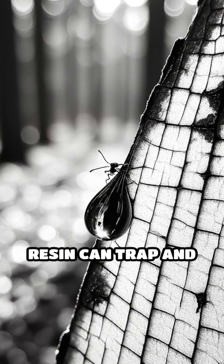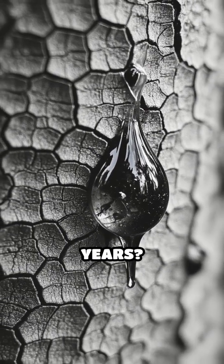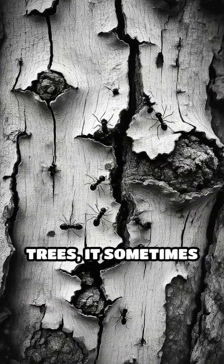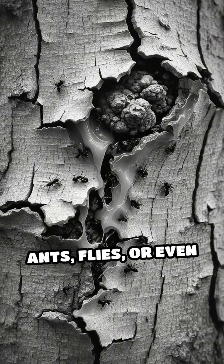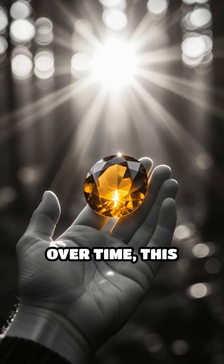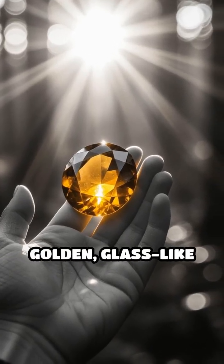Did you know that a drop of sticky tree resin can trap and perfectly preserve insects for millions of years? When resin oozes from ancient trees, it sometimes ensnares tiny creatures like ants, flies, or even spiders. Over time, this resin hardens and transforms into amber, a golden glass-like gemstone.